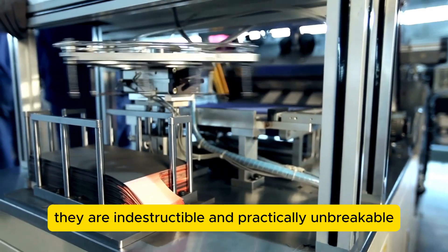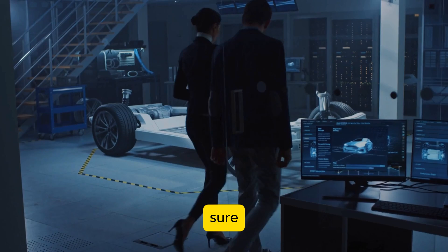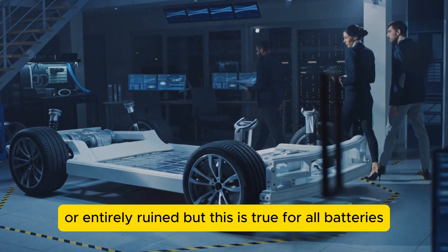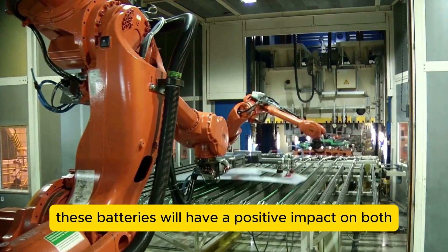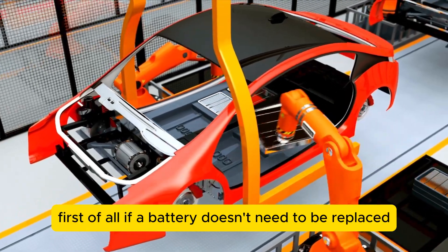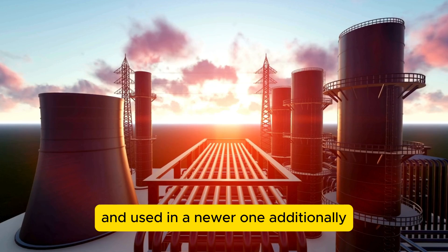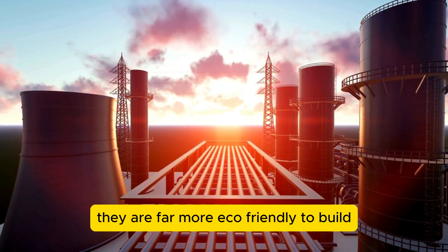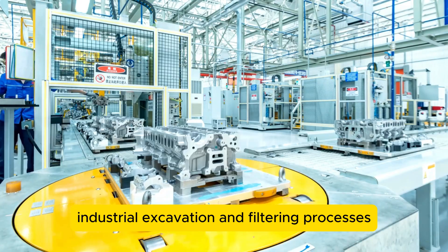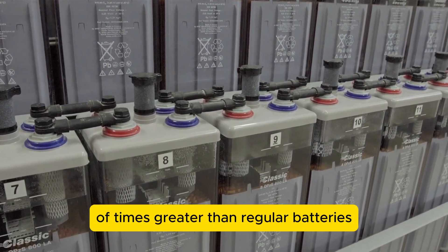In addition, these batteries are indestructible and practically unbreakable, as no amount of regular use will wear them down. Sure, mechanical damage could render the battery less potent or entirely ruined, but this is true for all batteries. Furthermore, these batteries will have a positive impact on both the economy and the environment. If a battery doesn't need to be replaced for hundreds of years, it can be effectively recycled from an older vehicle and used in a newer one. Additionally, they are far more eco-friendly to build, as they do not require highly polluting industrial excavation and filtering processes. The energy density of these batteries could theoretically reach numbers tens or even hundreds of times greater than regular batteries.